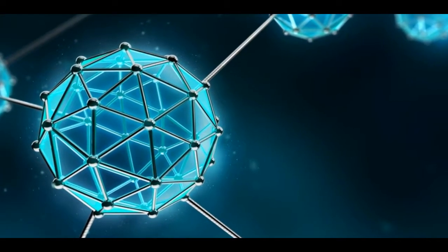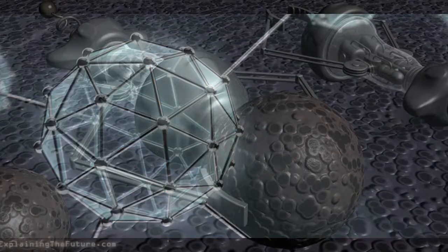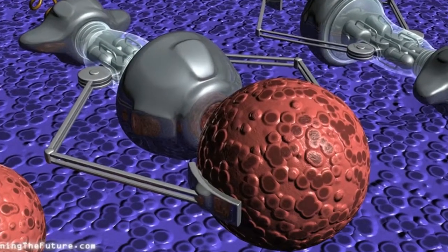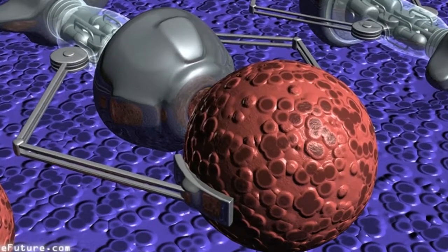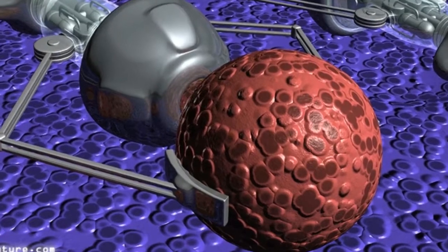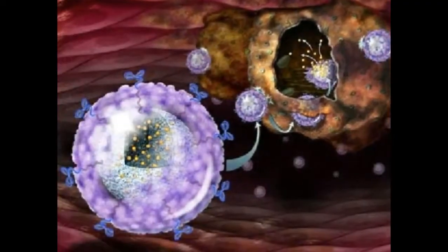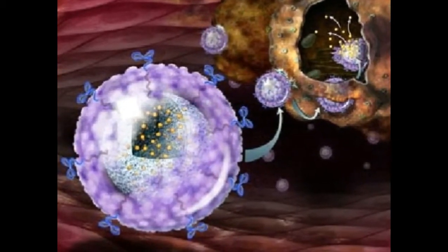The benefit of having machinery that is so small is it massively reduces demand for materials, can accelerate and improve drug discovery, dramatically reduce power requirements, and rapidly increase the miniaturization of other products. Therefore, the potential applications for molecular robots are extremely varied and exciting.